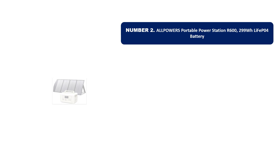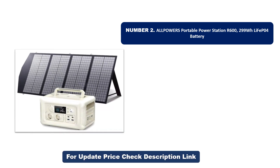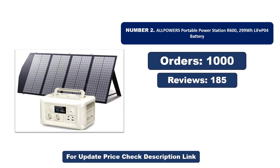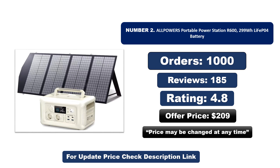Number two: another most popular and best-selling product. This product offers great value for its low price. If you're looking for something affordable without compromising on quality, this is a great choice. Orders, reviews, rating, price — that price may be changed at any time.